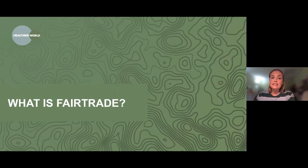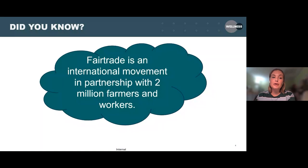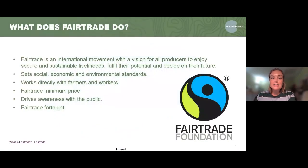Starting with what fair trade is — fair trade is an international movement and it's in partnership with over 2 million farmers and workers. They have a vision that all producers can enjoy secure and sustainable livelihoods, being able to fulfil their potential and also being able to decide on their future. They have different standards, split into social, economic and environmental. The aim of the fair trade movement is to work directly with farmers and workers to give them those choices.